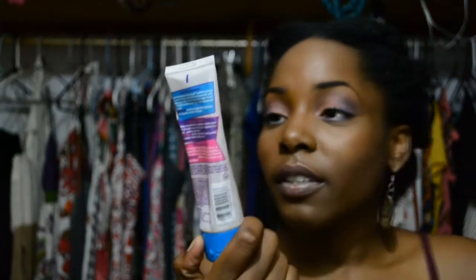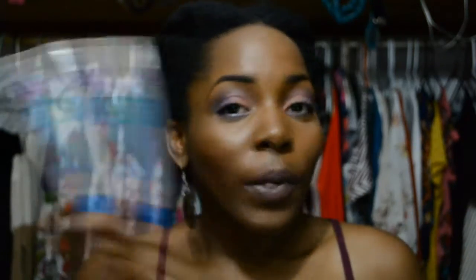Edge tamer — or whatever you use to smooth the edges — just finishes the look. Whatever style you're doing, something to tame the edges completes it. My favorite is Dark and Lovely Beautiful Beginnings Edge Tamer. I mentioned that this is coming off the market, so I'm going to stock up on this one.